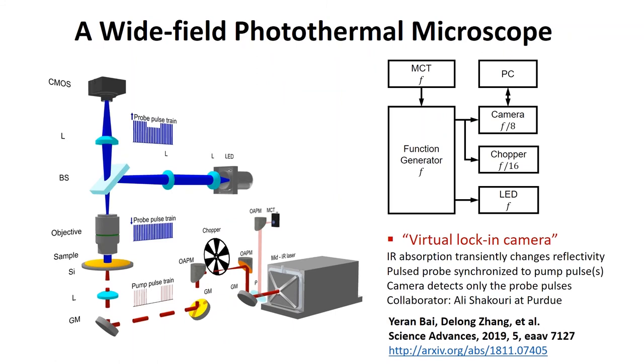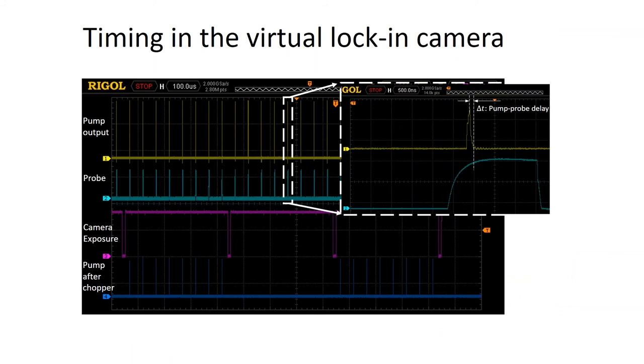Our approach measures two states: cold (IR off) and hot (IR on), and their difference gives the chemical map. To do this in real time we implemented a virtual lock-in camera — performing lock-in detection in camera mode rather than scanning mode. It is not a dedicated lock-in camera; it's a common CMOS camera, but we synchronized the excitation, probing, and camera capture electronically using the IR laser as a clock. This allows hot and cold measurements to be taken in real time. This was a collaboration with Ali Shakuri at Purdue, who invented the lock-in camera concept for other purposes.